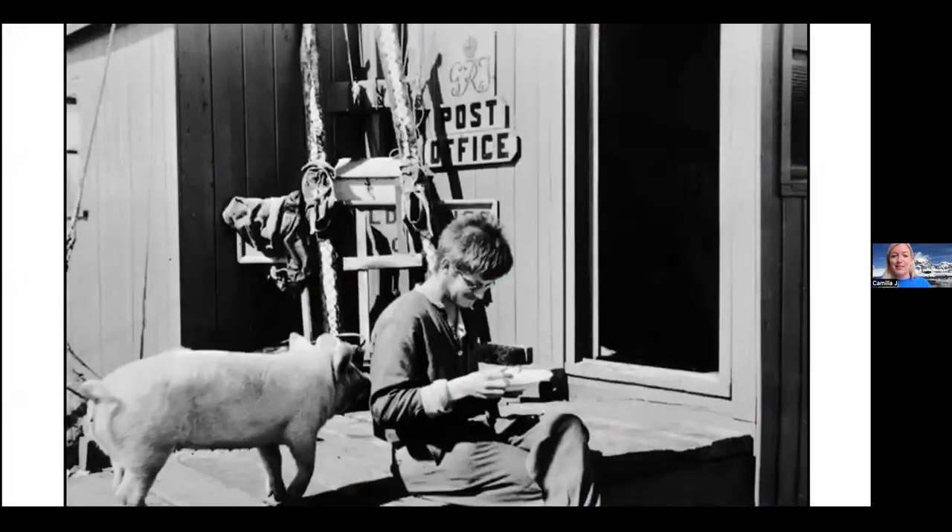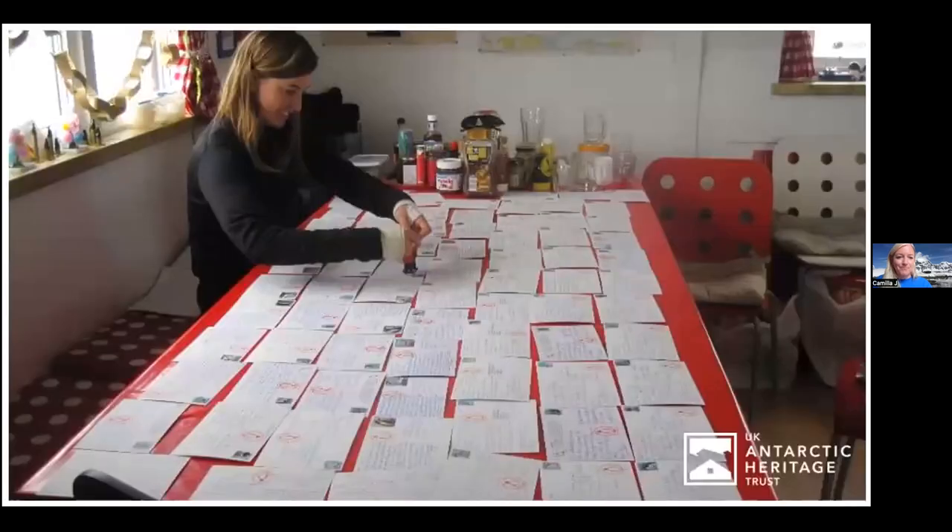Port Lockroy is also a post office — one of the most quirky aspects of Antarctic science bases, particularly for Britain, is that post offices popped up with these science bases. Mail was sent back around the world. Some of the bases even had pets for company — sadly, that didn't always end so well, especially for one pig. We send about 80,000 postcards every single year, all around the world, all stamped by hand.